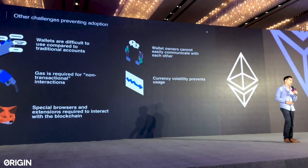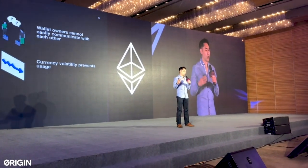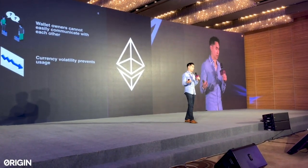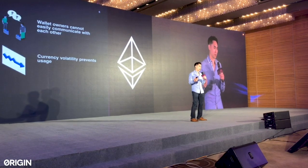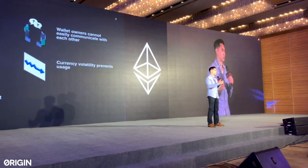Another problem: special browsers or wallets are required to actually interact with the blockchain. Right now we have solutions like MetaMask and Trust Browser, but these create huge user friction. Mainstream users do not want to go through these hurdles when using new decentralized applications.